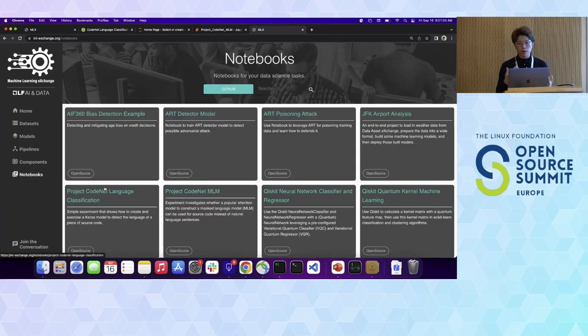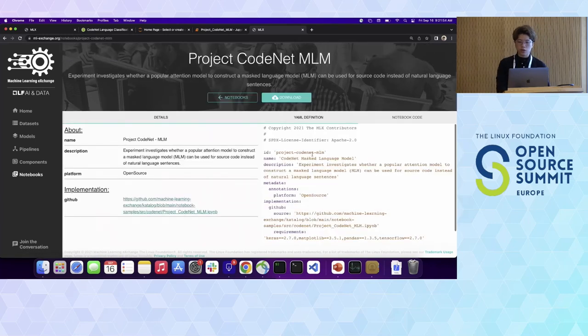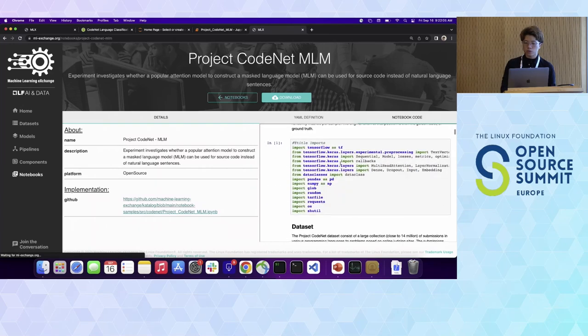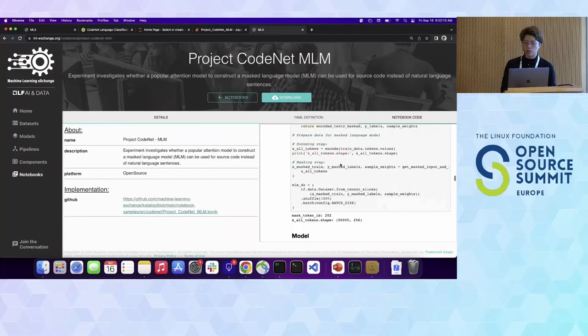Lastly, if data scientists have development work — for example, they developed a model and want to show how it was developed — they can upload their notebooks and show their development process. The notebook we have uploaded is the Project CodeNet masked language model. You can check it out from ml-exchange.org, where we have a server to help you visualize how the notebook code is hosted. This is the exact same notebook we just showed during the previous demo.